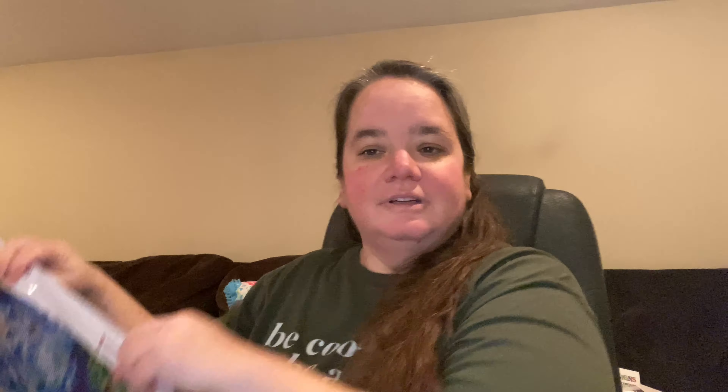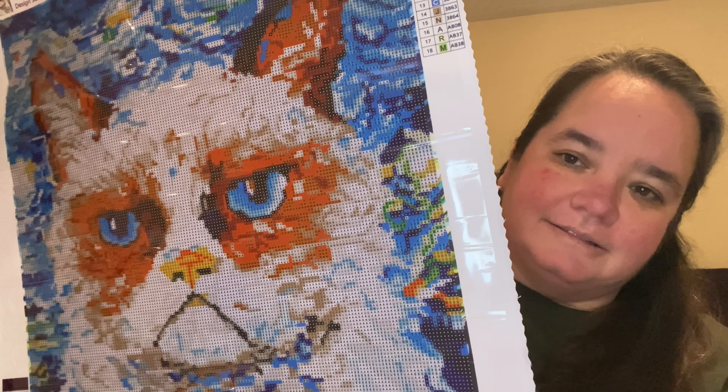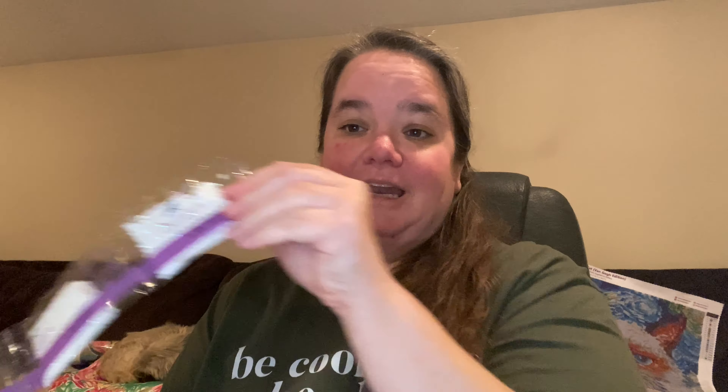If you watched Monday you saw me unbox a Dreamer Designs — it will be my third one. It's Van Gogh's Grumpy Cat. I can't find it on their website, but they do have two other Van Gogh's in stock: Corgi Nights and the Golden Gate Bridge. It's going to be confetti-heavy and I'm excited! There are three bags of white drills plus two other color drills.